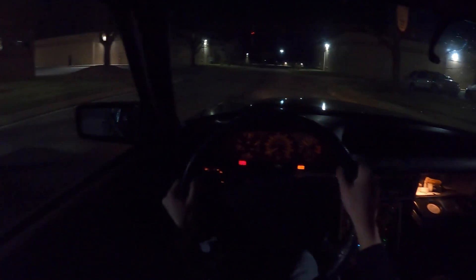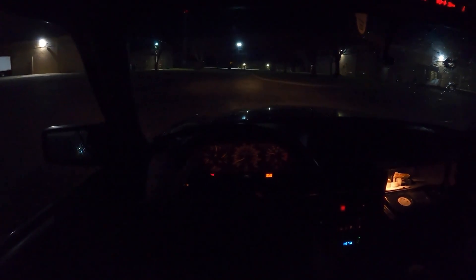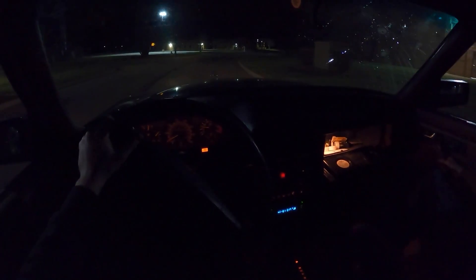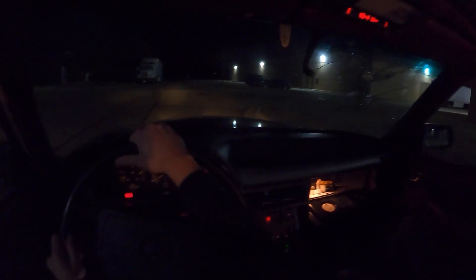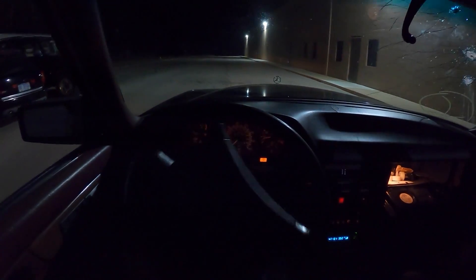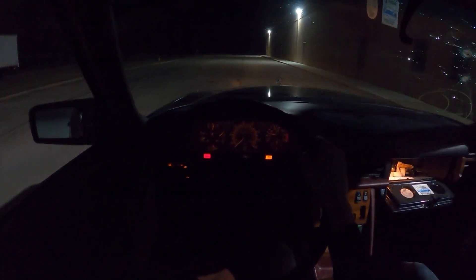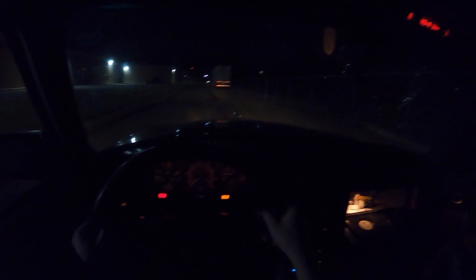Nice throttle response. Good shift into second. The steering is very vague — but this is fantastic. Good job on the eyeball alignment. Feels like it doesn't really want to kick down — maybe that's because it's low on trans fluid. We never checked that — we just hopped in, I was too anxious to get this thing going. It's unhappy. I don't want to have to push this thing back — come on. It's trying, it's trying. Come on baby — and then it backfired.